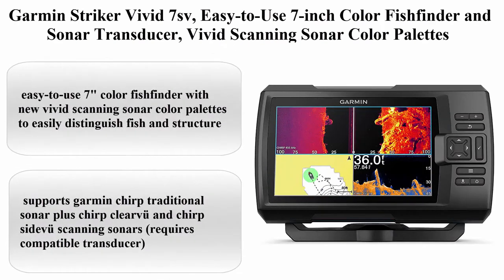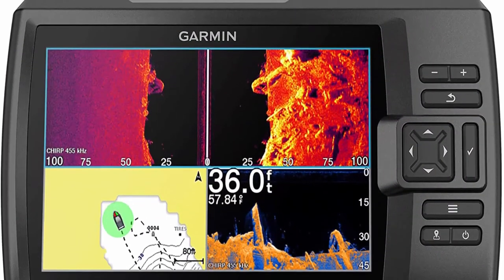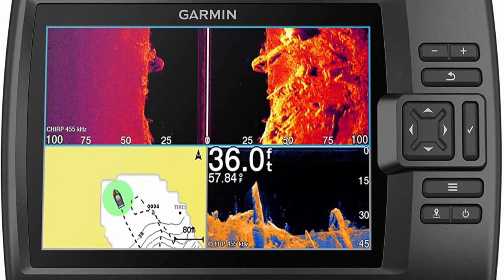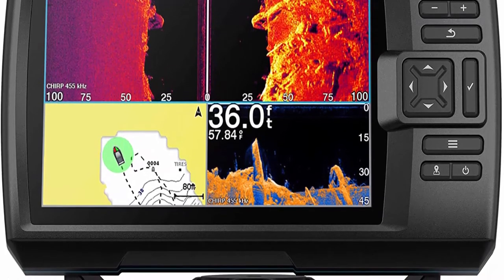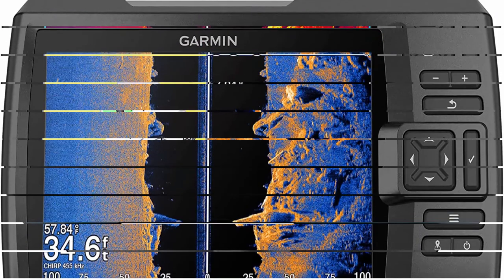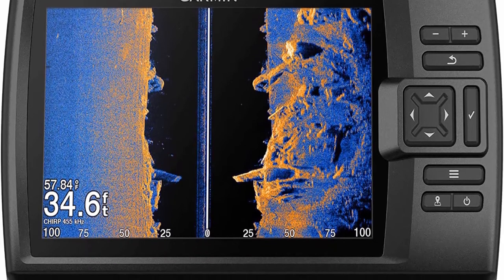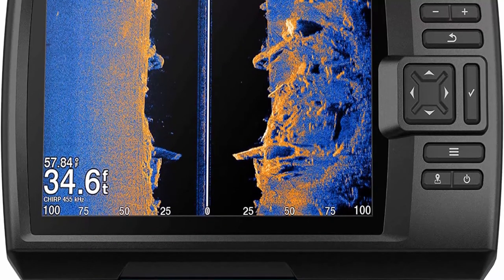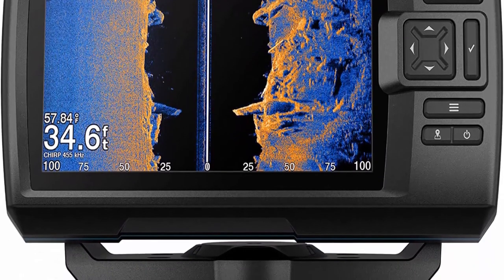Top 4: Garmin Striker Vivid 7SV — easy-to-use 7-inch color fish finder and sonar transducer with vivid scanning sonar color palettes, model 010-02553-00. Easy to use 7-inch color fish finder with new vivid scanning sonar color palettes to easily distinguish fish and structure.